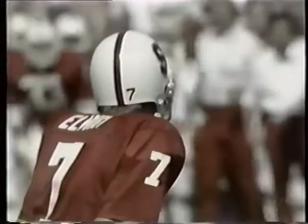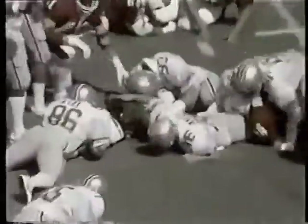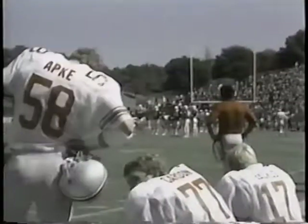Second and ten for Stanford at the Ohio State 13. Wide out far to the left. Here's a play off right tackle. Nelson hit just beyond the line of scrimmage. Ben Lee was on the tackle along with Merrick.